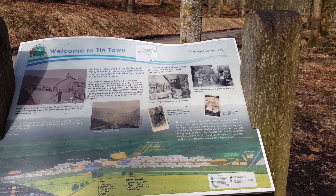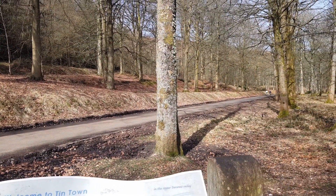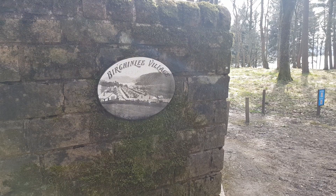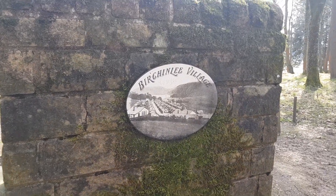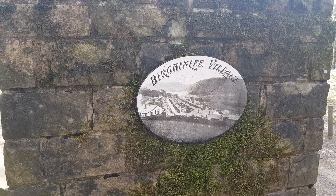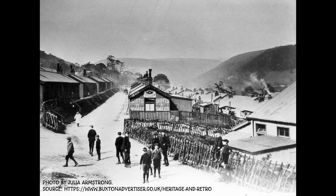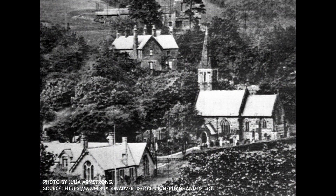Creating the first two reservoirs was a huge undertaking: relocating residents, organising a workforce, preparing the ground, laying pipes, building bridges and dam heads. A new temporary village sprung up nearby to house the hundreds of workers, named Birching Lee — nicknamed Tin Town as the buildings were made of corrugated metal. Despite its short-lived existence, the model village had every facility. By 1912 Howden was finished and the upper Derwent Reservoir four years later. The population rose to approximately 900 people, then the workers and their families packed up and left, and Tin Town was dismantled. Remnants can still be seen when walking to the west of Derwent Reservoir.